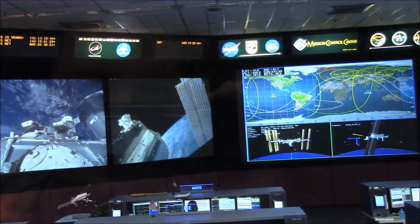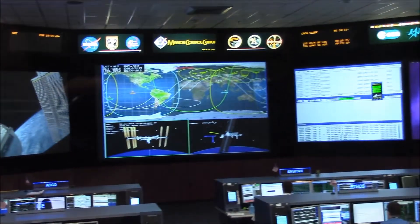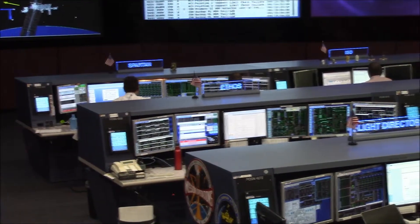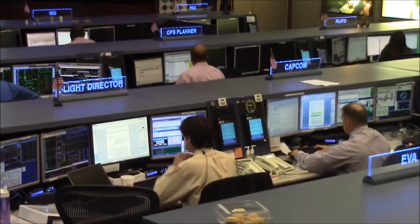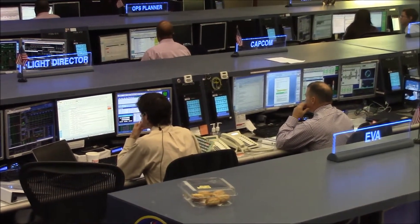I'd like to point that out and talk about it for just a second. The cupola is called the window to the world. For micrometeorites, they don't want any damage happening to the windows. But you can actually have a 360-degree view of the world out of the cupola, and some of them will go in there on their off time and do photography.